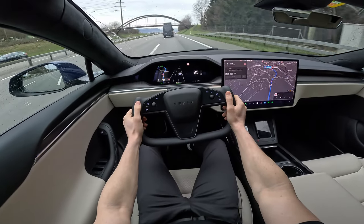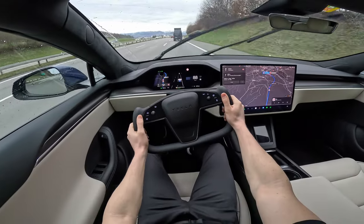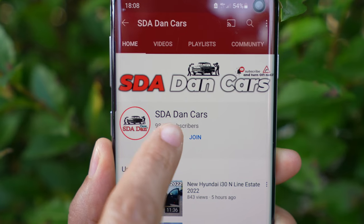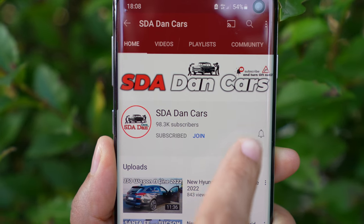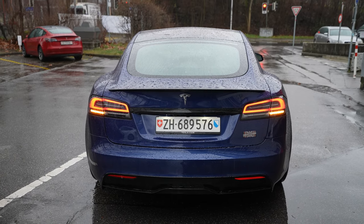I have a separate test drive video with the same car. If you want to see the test drive, the video is probably already on the internet. If not, check out my channel in the next few days, or click the subscribe button to see the notification when the test drive video comes out. Now I will give you the technical data before we start, and then in the end we will make the conclusion.